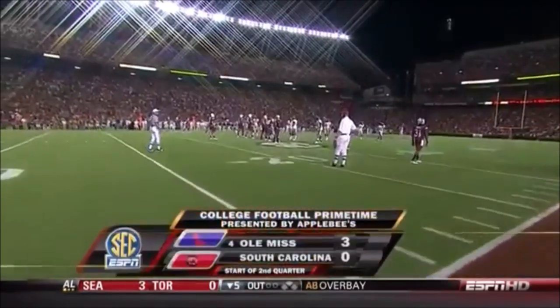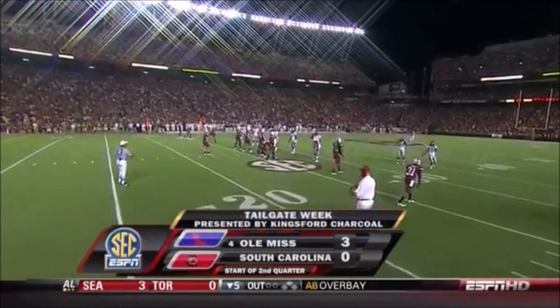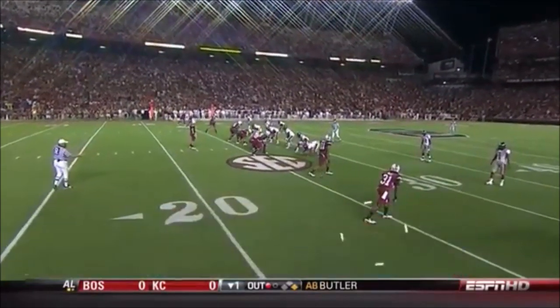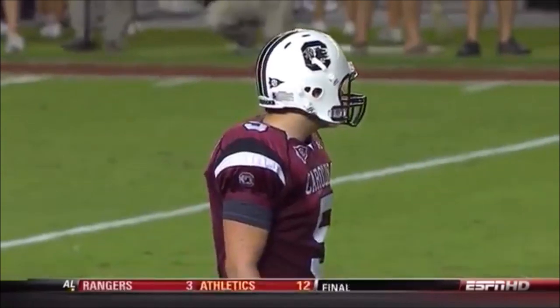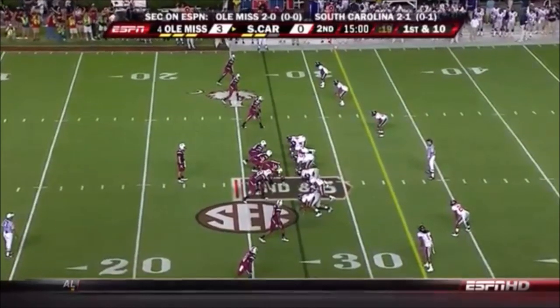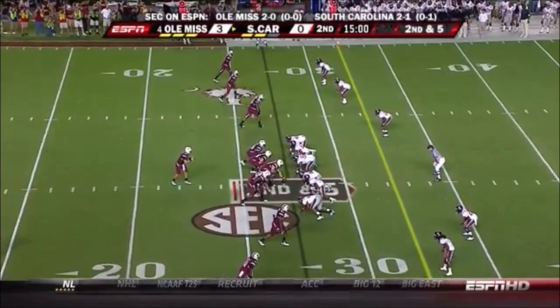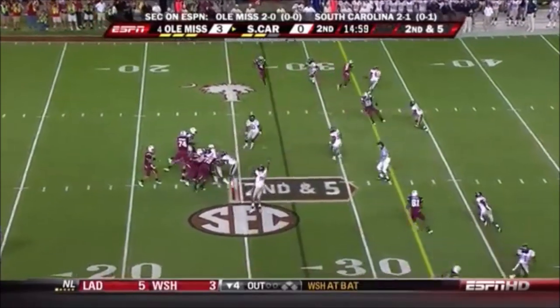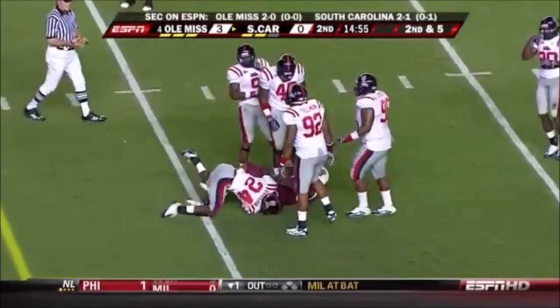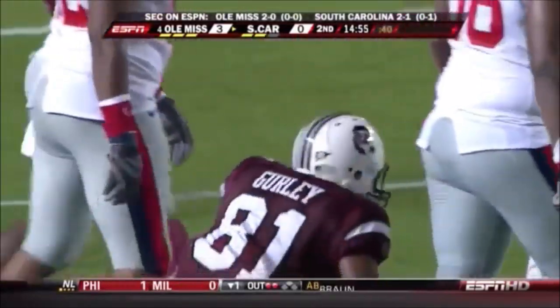Set for the second quarter here in Columbia. Ole Miss has still not allowed a point in three games so far in first quarters. Carolina hurt by penalties and a fumble by Garcia in the opening quarter. Second and 5 — it's Kenny Miles, the tailback, in the slot. Garcia fires complete to Torrey Gurley, and the young guy's been active in the early going — first down across the 35.